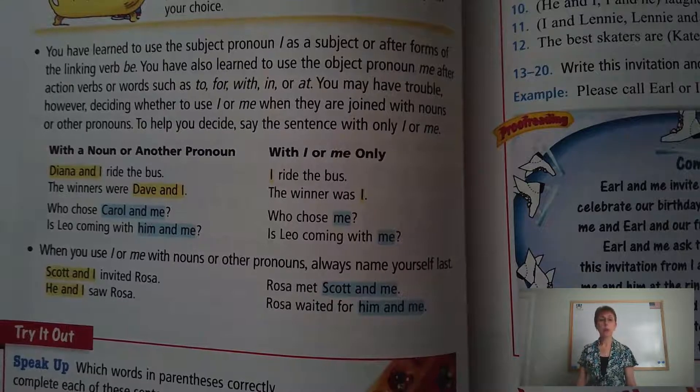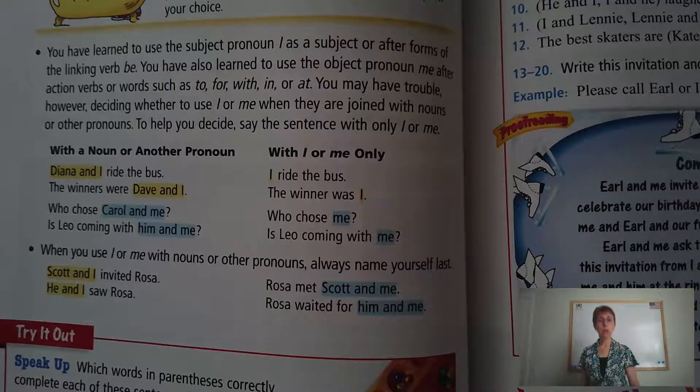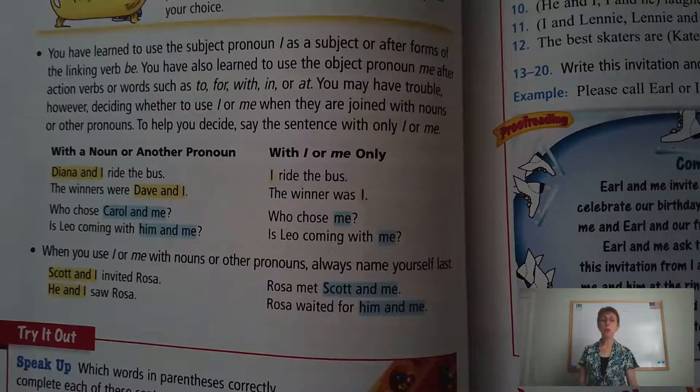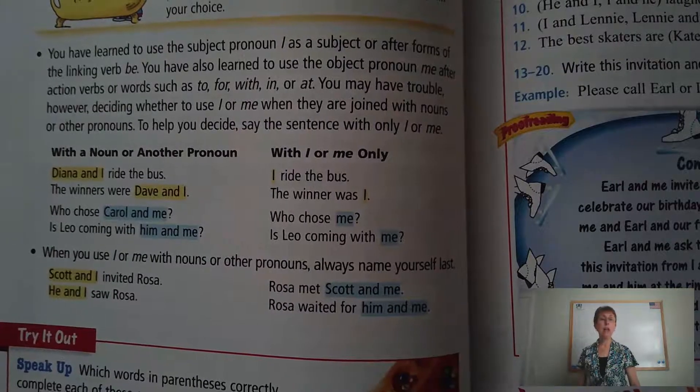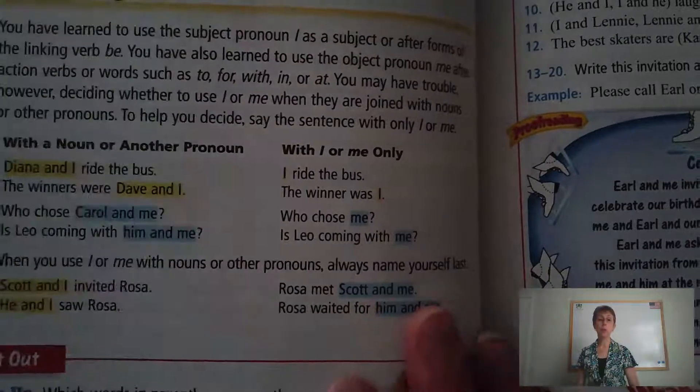I ride the bus. The winners were Dave and I. The winner was I. And then: who chose Carol and me? Who chose me? Is Leo coming with him and me? Is Leo coming with me? Very often it becomes more apparent what the correct pronoun is when you try it with just the pronoun by itself, not combined with another pronoun or a noun.